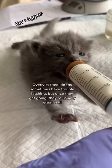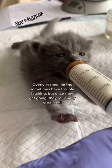This kitten is overly excited, but once she gets into a good rhythm you can tell that she's latched perfectly. Also, they usually only wiggle their ears if they have a good latch going, like this one.